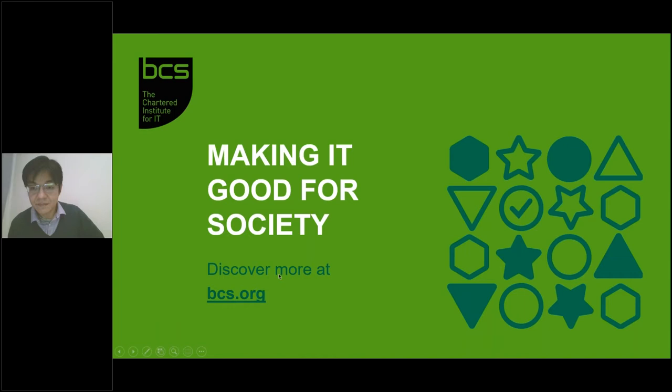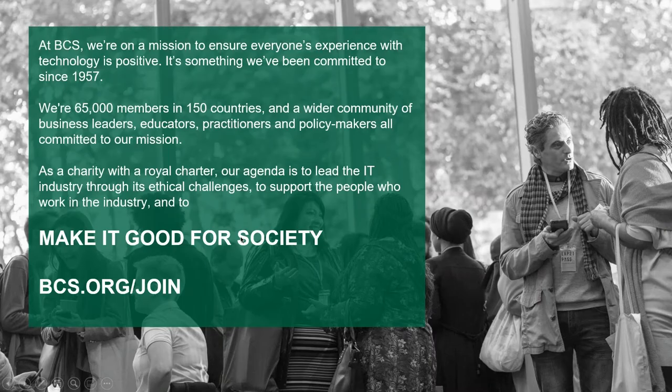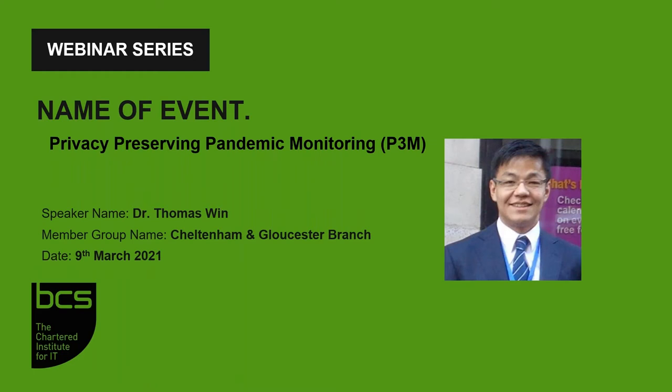Good evening, everybody. My name is Philip Statham. I'm treasurer of the Cheltenham and Gloucester branch. This webinar is brought to you from the Cheltenham and Gloucester branch, with the support from our friends at BCS HQ. Tonight's webinar is privacy preserving pandemic monitoring, given by our very own branch chairman, Dr. Thomas Wynne, who's been involved in security analytics and has used that expertise to examine the possibility of using analytics in aid of pandemic monitoring.